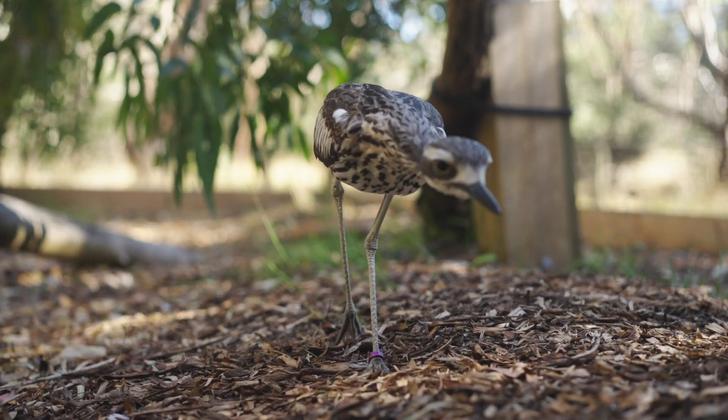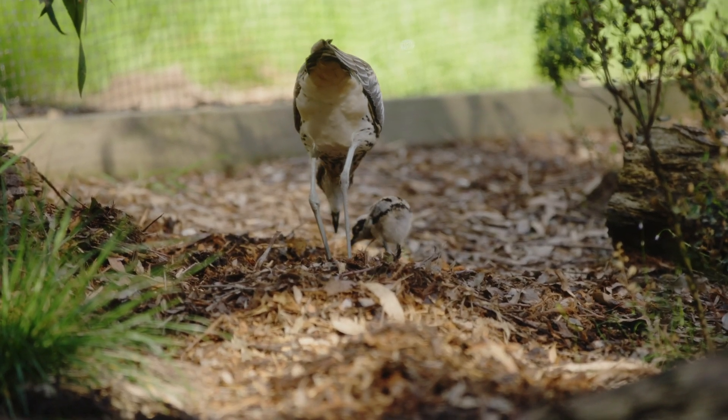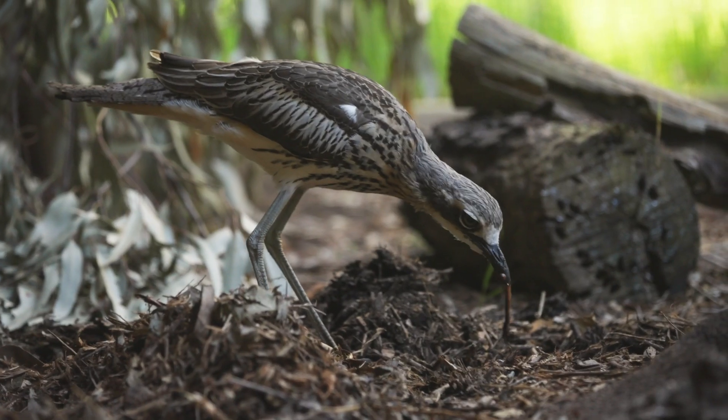The vision for introducing bushstone curlews is to try and build the population so it becomes sustainable and get them off that critically endangered list, so that into the future we're able to reintroduce bushstone curlews in other areas that are safe for them to do so.